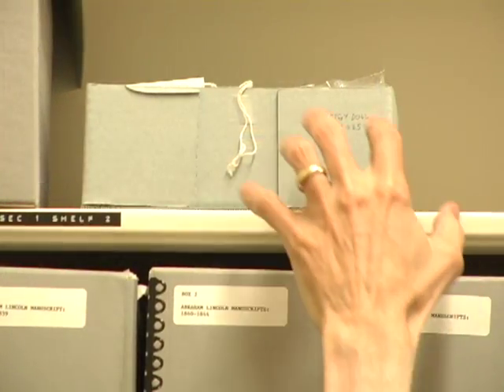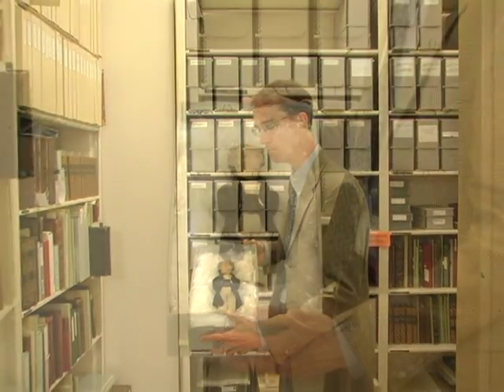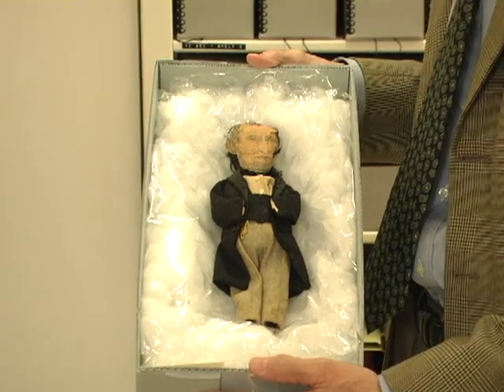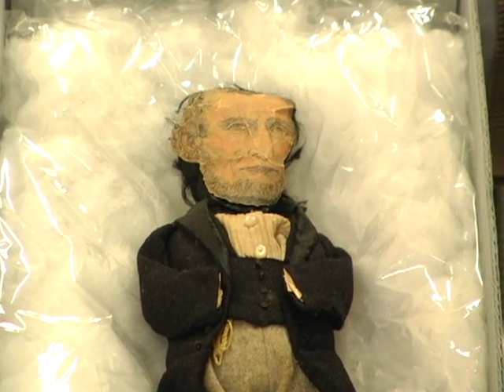Hello, I'm James Cornelius, Curator of the Lincoln Collection here at the Abraham Lincoln Presidential Library in Springfield, Illinois. For the month of September we are focusing on a very unusual and very rare object of Lincoln history. This is known as an effigy doll — a doll made of cloth made up to look like President Abraham Lincoln. The closest thing we have to it today is probably voodoo dolls.